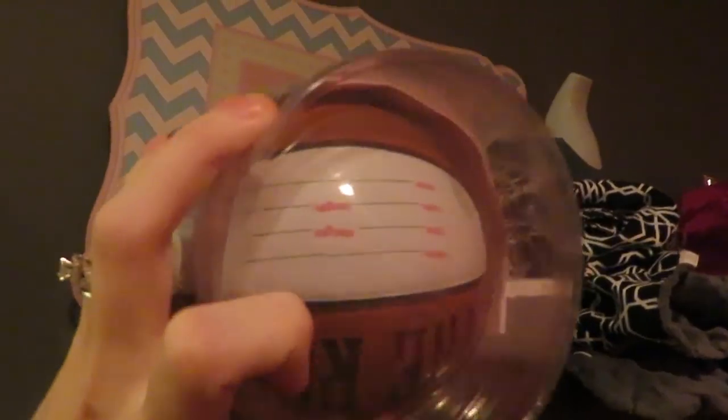We got this — our friends gave us this to put like her weight, height, birthday name and all on this cute little basketball. So cute.